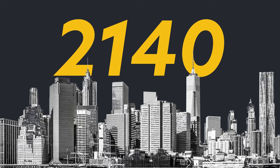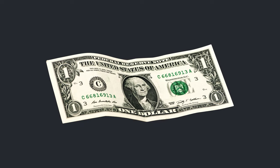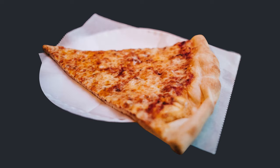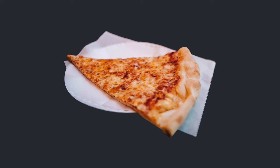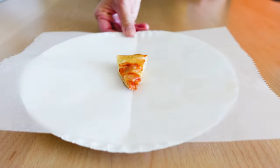The year is 2140. New York is now under water and people are getting around Venice style. The subway may be gone, but the dollar pizza is still around. Over the centuries, to survive inflation, the dollar pizza got smaller and smaller until... Order up!